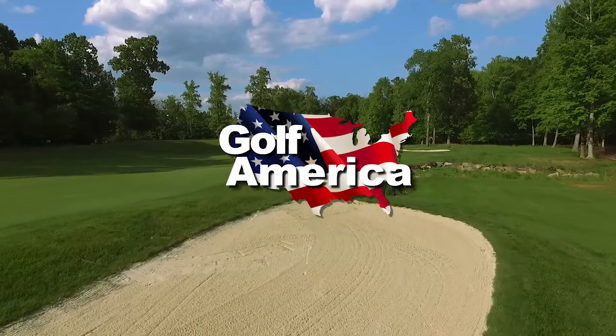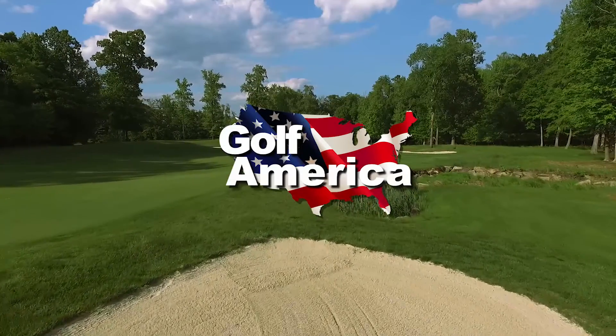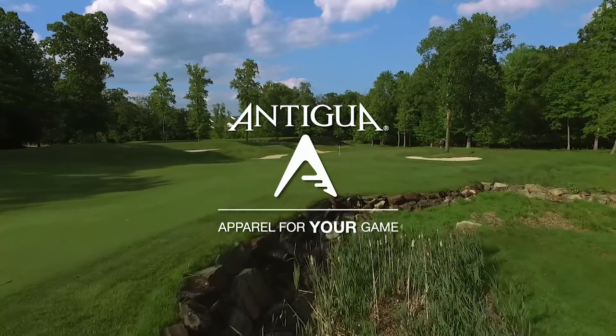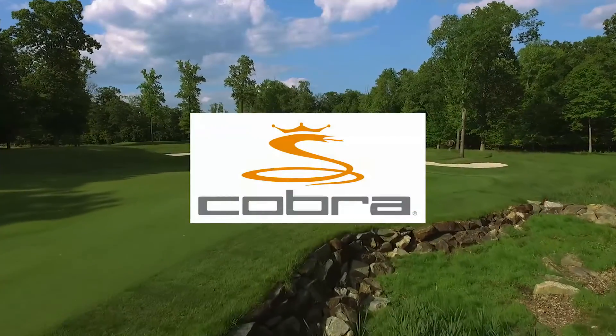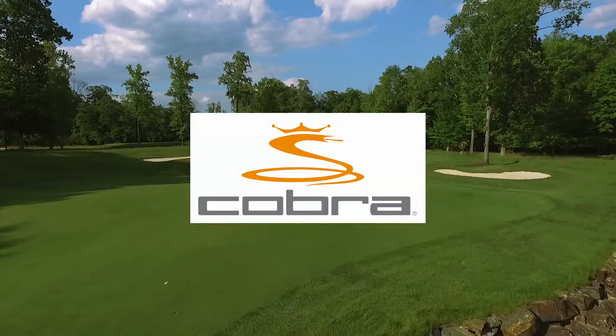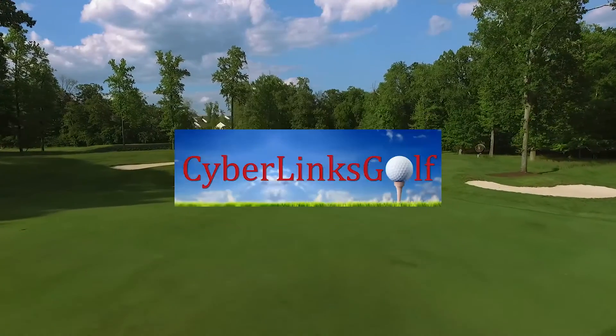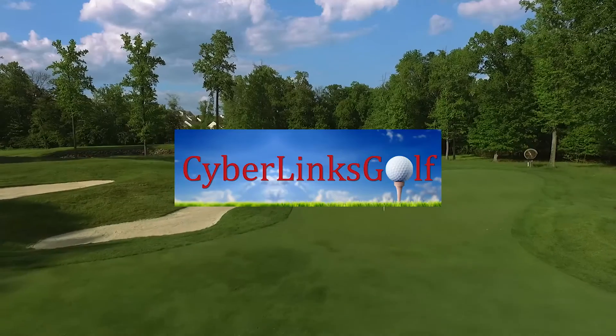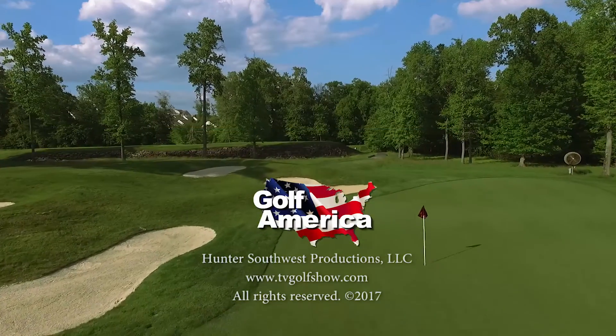Golf America, a weekly look at the courses you play and the game we love, has been brought to you by Antigua, apparel for your game; Cobra and the King F7 driver with Cobra Connect; and by CyberlinksGolf.com, the home of golf course videos. We'll see you next time.